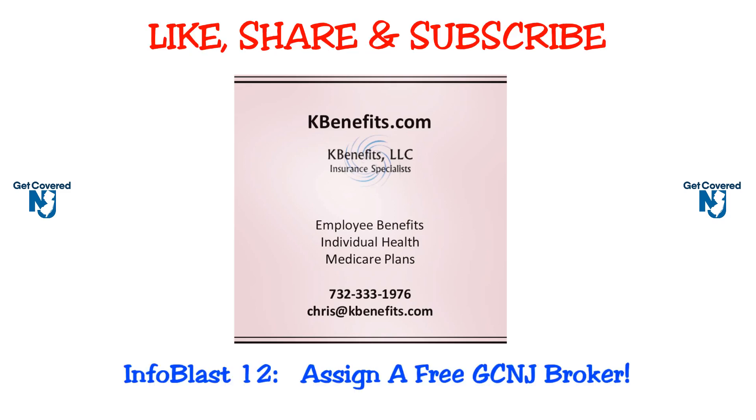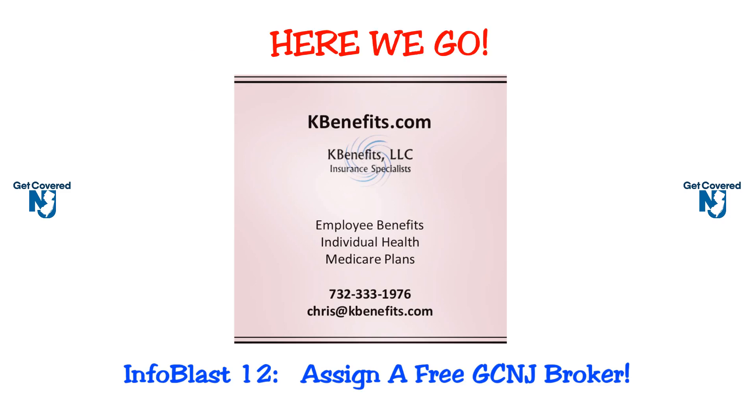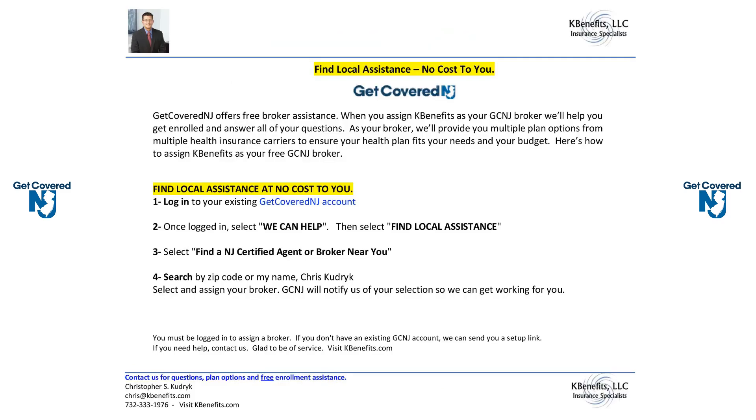Please remember to like, share, and subscribe. Today we're going to go over how you can find local assistance — at no cost to you — on the Get Covered New Jersey website.